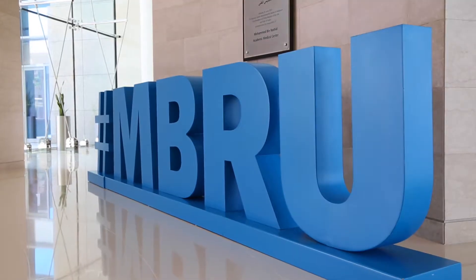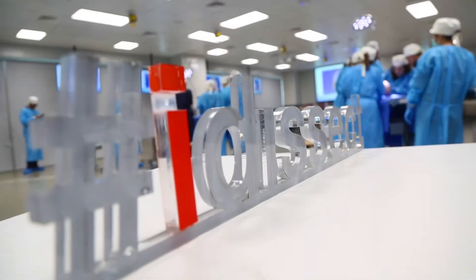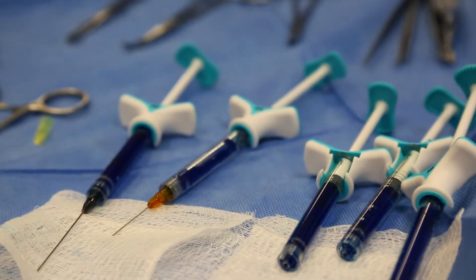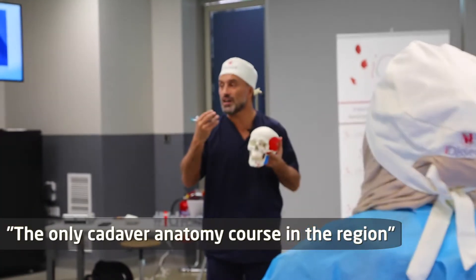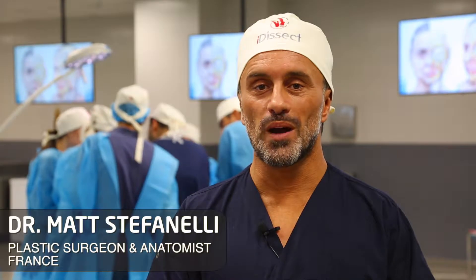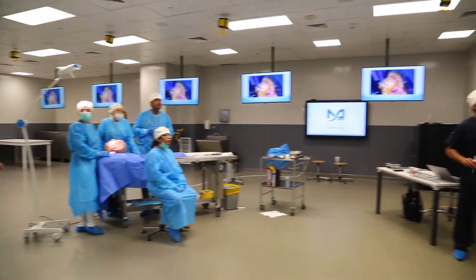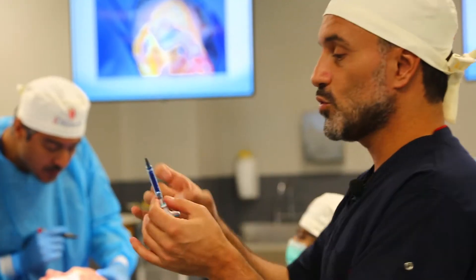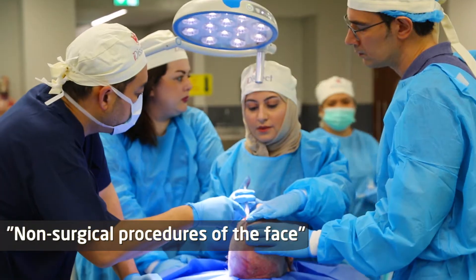We are here at MBRU, Mohamed Bin Rashid University, Dubai Healthcare City, hosting iClass Anatomy for iDISECT 4, the fourth edition of the Clinical Anatomy Hands-On Cadaver Course — the only cadaver course in the region. We are here in the anatomy lab of Dubai University. As you might know, usually it's reserved for surgeons, but today the innovation is to open this anatomy lab to non-surgeons who will practice and train on non-surgical procedures of the face.